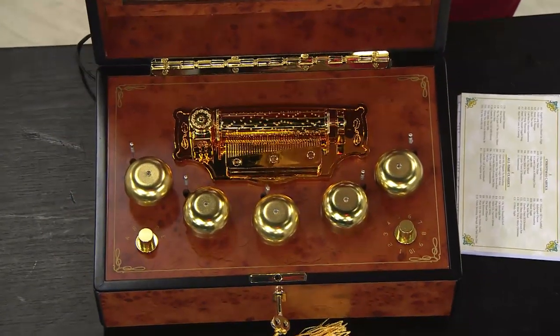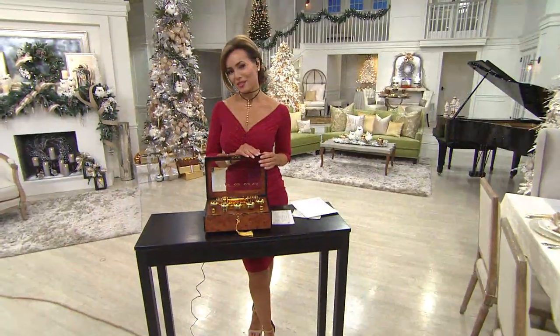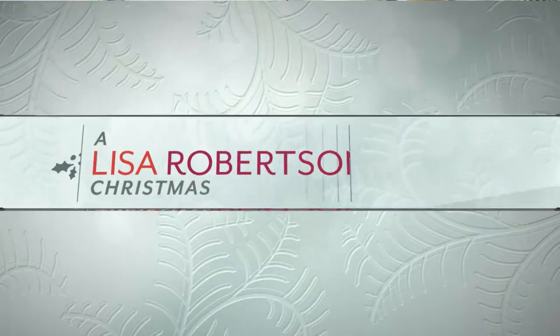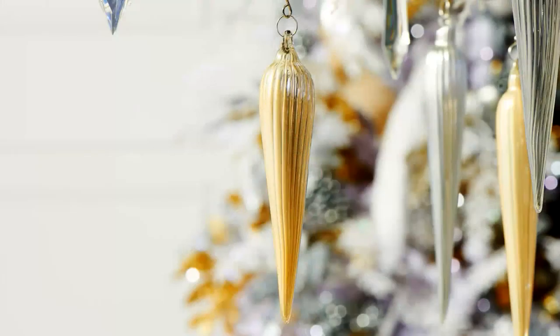That one is now completely sold out — congratulations if you got that one, I think that's a really special music box. I think you'll love that. Our eight-piece glass icicle ornaments are available, on a clearance price and for payments of Easy Pay. I love these, I would highly recommend them. I've used them in a number of places around my home and will be doing that again this year. We have it in gold or pearl.